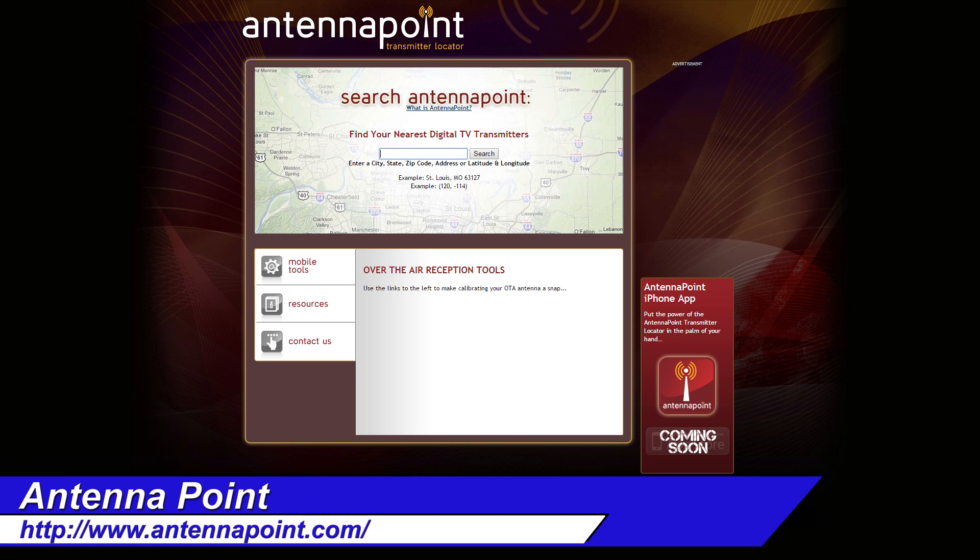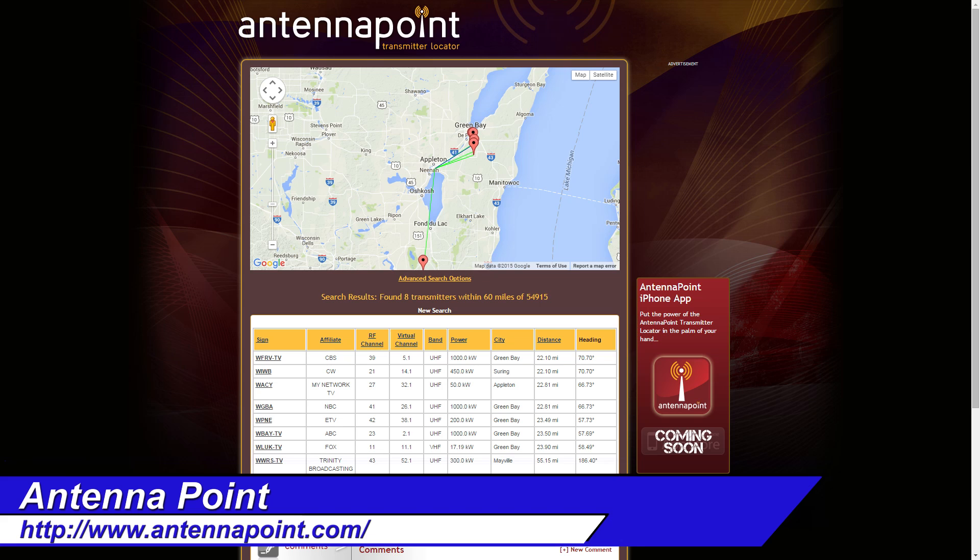So where does this leave us? In which direction should we point our television antenna? Luckily, there are numerous websites to help with this. Antenna Point is probably one of the easiest tools — just by putting in your zip code, it'll tell you which direction to point the antenna.